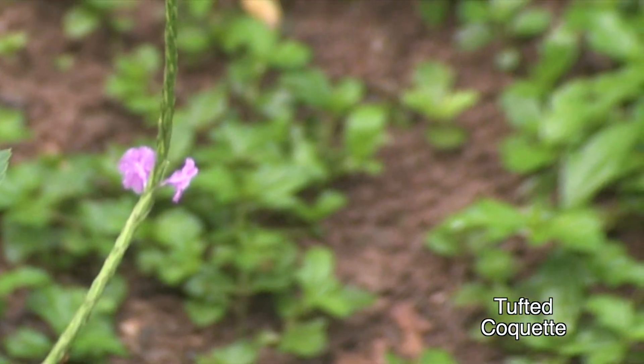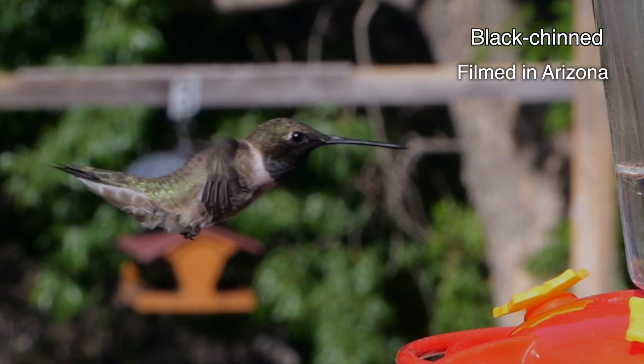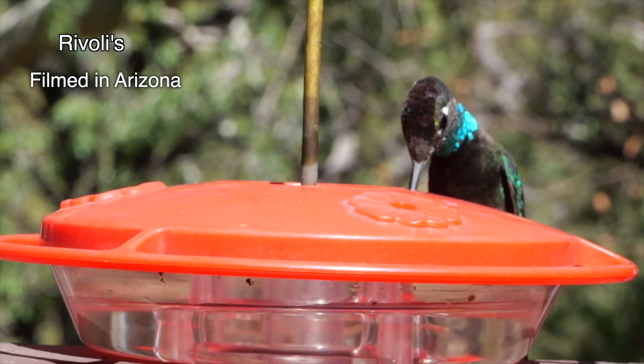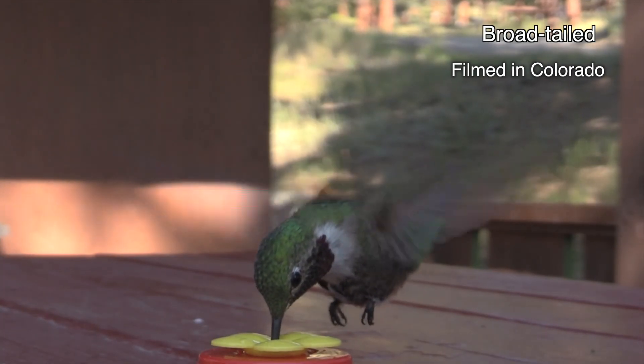And yet, despite the precise programming that makes each individual bird look like the others of its species, you could say that the electric colors are not even there. That they're an illusion. Because in the end, they're only as real as the shifting light on air bubbles. No more real than a rainbow.